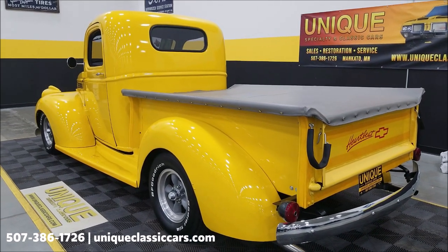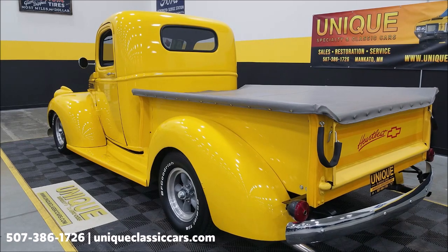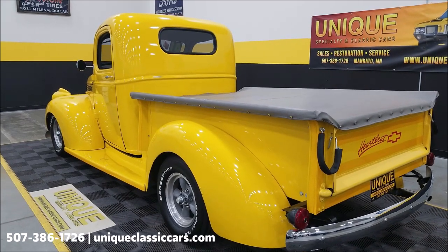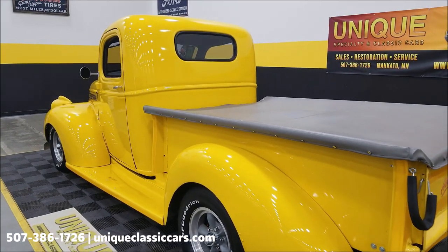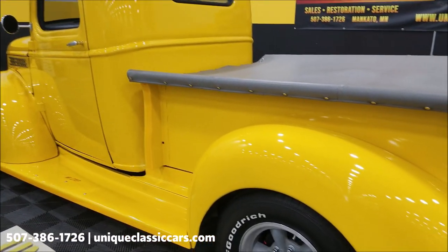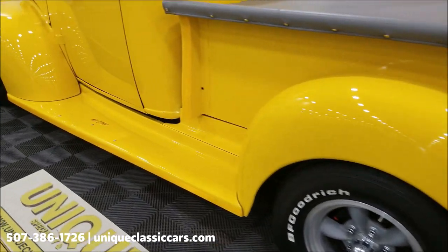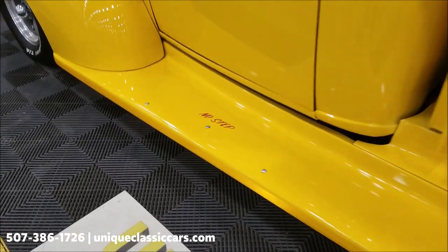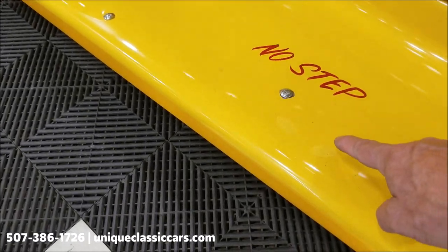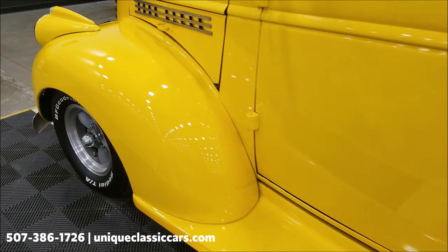At uniqueclassiccars.com, click on the link down below this video in the description. In the bed there is also a truck cover included if you want to cover it up when not in use. You'll notice a couple of spots over here where there have been some touch-ups on the paint.